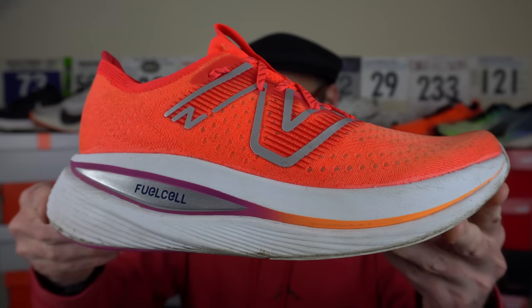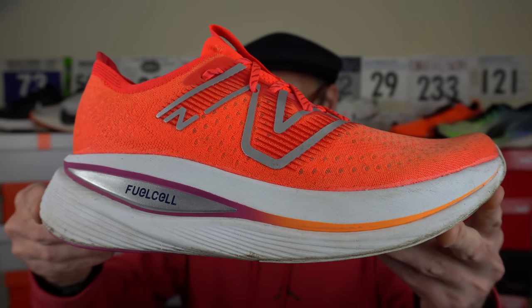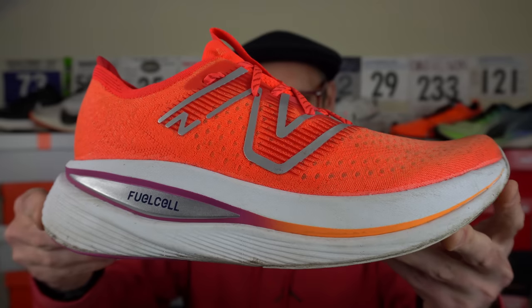Kicking off with the Fuel Cell SC Trainer from New Balance. It's a big old lug, this one — a shoe I purchased on discount, though it wasn't all that long after release. I have to say it hasn't been used much recently. I found it soft and comfortable for a while but the Fuel Cell foam just doesn't really seem to work all that well for me. I figured it would be a lower weight shoe — it's got that carbon plate, but I don't really feel it all that much.